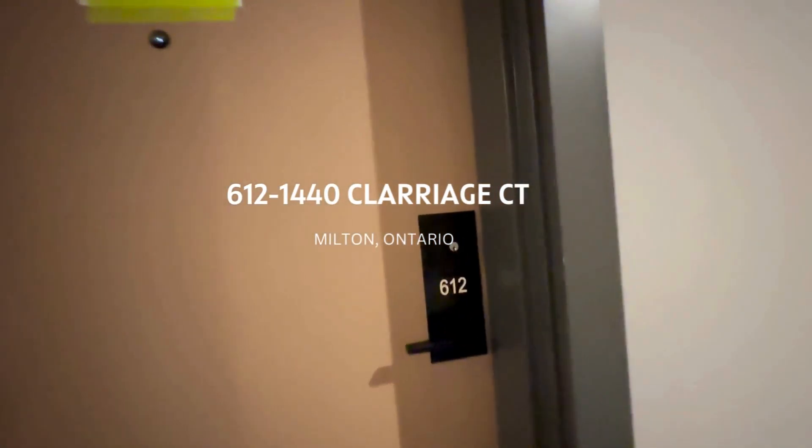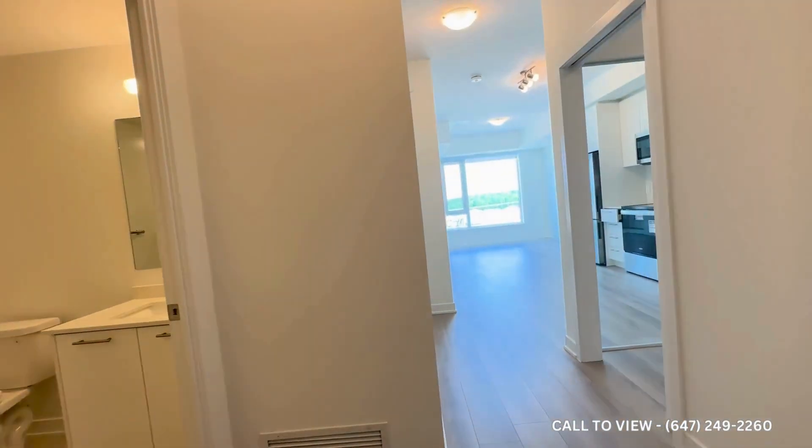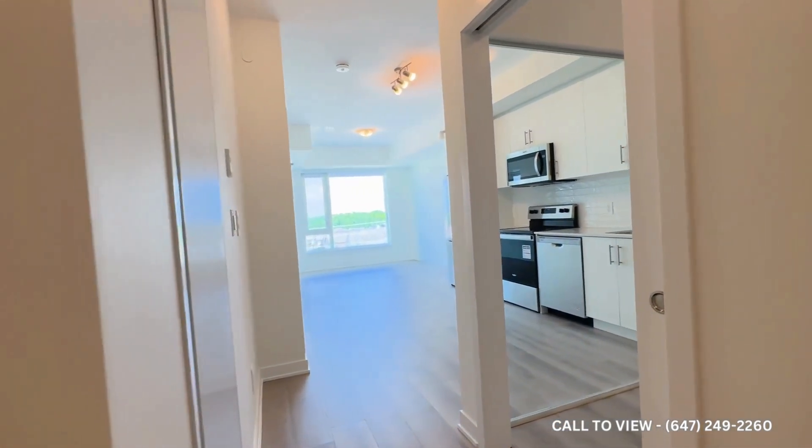Hello and welcome to Unit 612 here at 1440 Clare Ridge Court in Milton, Ontario. This is a beautiful two-bedroom, two-bathroom, brand-new condo.